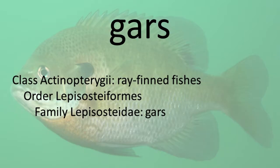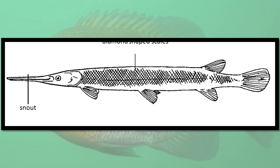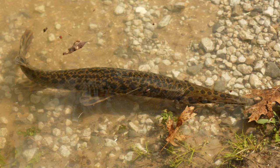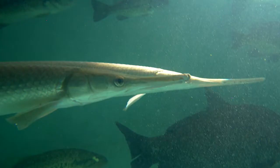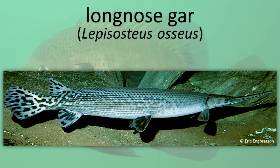Gars are covered with diamond-shaped scales. They have elongated, toothed jaws. Their body is cylindrical and the caudal fin is rounded. Gars are often found in slow-moving segments of rivers and lakes where oxygen in the water may not be plentiful. They survive in these locations by using their gas bladder, which is attached to their throat, as well as their gills for breathing. Gars can often be seen gulping air at the water surface. Gars are predators of other fishes. Long-nosed Gars.